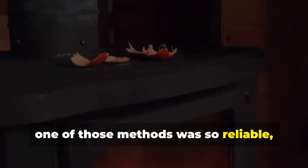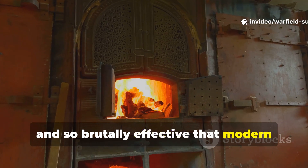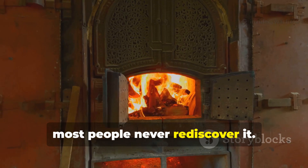One of those methods was so reliable, so cost-free, and so brutally effective that modern energy companies would probably prefer most people never rediscover it.